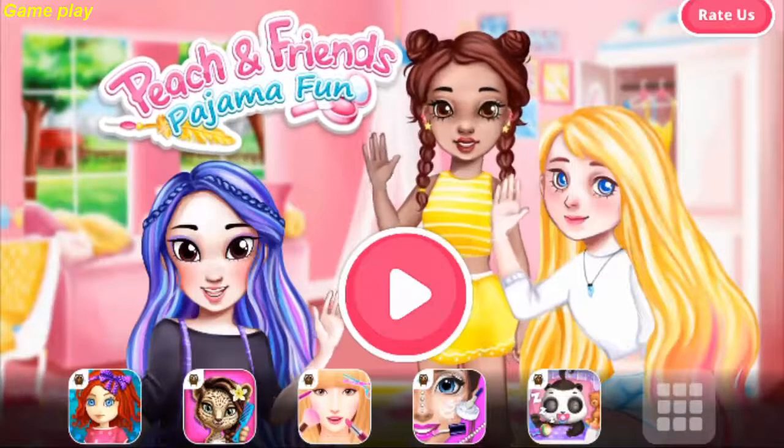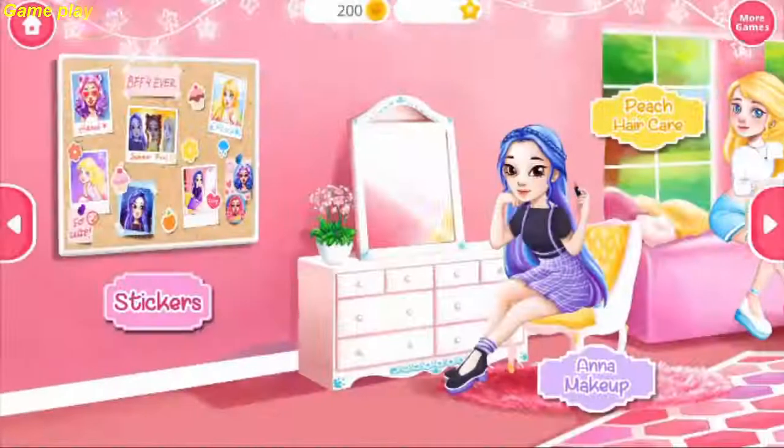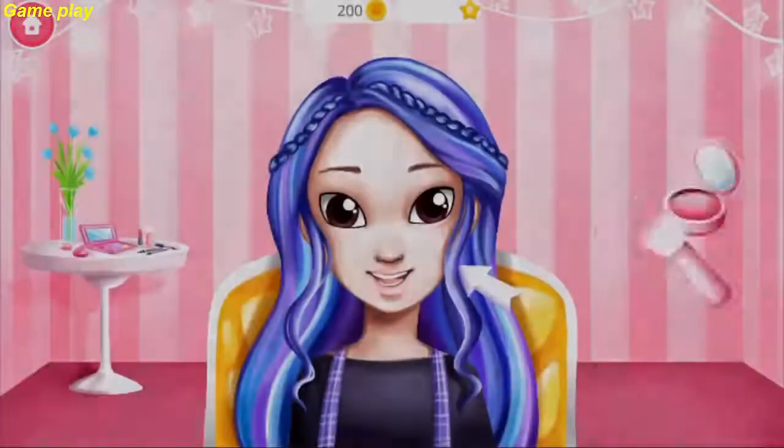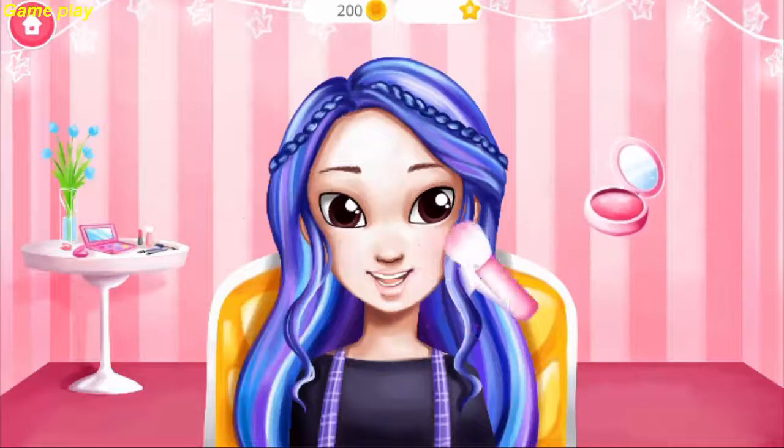Peach and friends, welcome to our pajama party! Hi, my name is Anna.